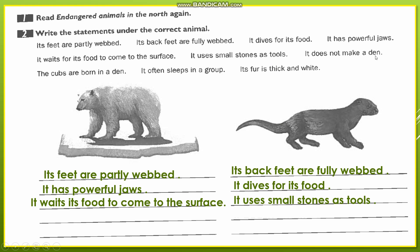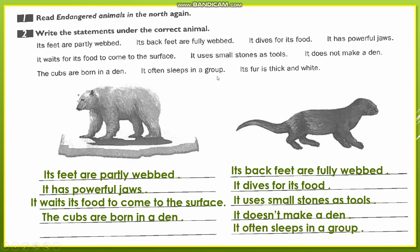'It doesn't make a den.' Here we are talking about the sea otter. Remember that the bear is the one that makes dens — the den is what we called its home. As for the sea otter, it lives in the sea, so it doesn't need to make dens at all. 'The cubs are born in a den' — again, since the polar bear lives in dens, the baby polar bears are born in the den. Remember 'cubs' are the baby polar bears. 'It often sleeps in groups' — that is about the sea otters; they sleep in a group and float on the surface of the ocean. 'Its fur is thick and white' — here we are talking about the polar bear.